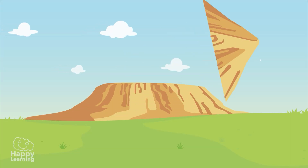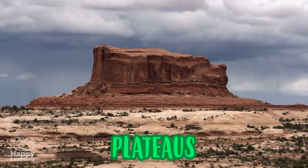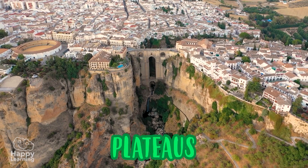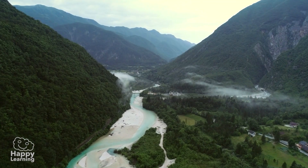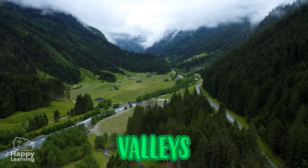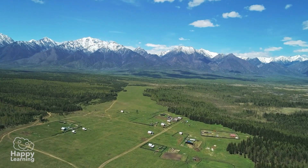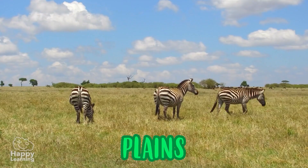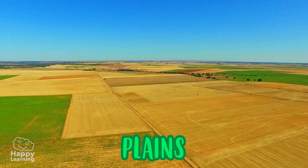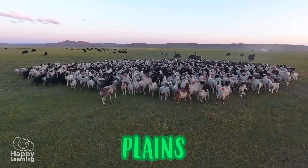Mountains sometimes wear down and form plateaus — flat surfaces at a high altitude, like the Plateau of Ronda, which looks like a city perched on a mountain. Between mountains lie valleys, which are usually very fertile because rivers flow through them. And these that you can see here are plains — large flat areas, perfect for growing crops, raising livestock, or for running around.